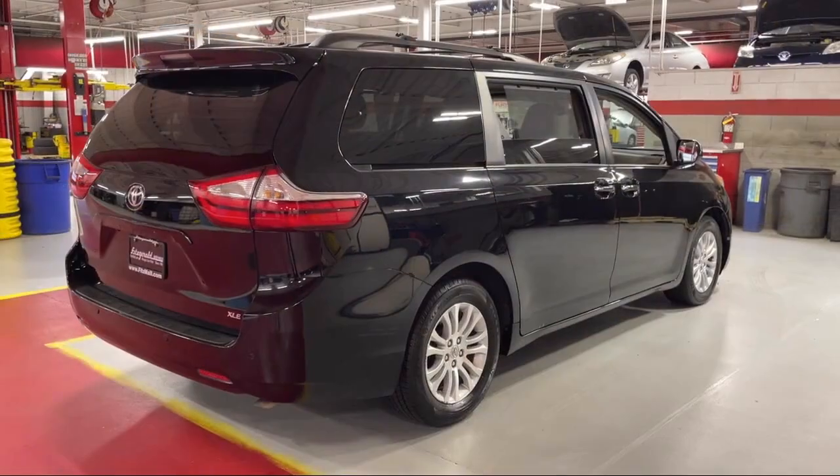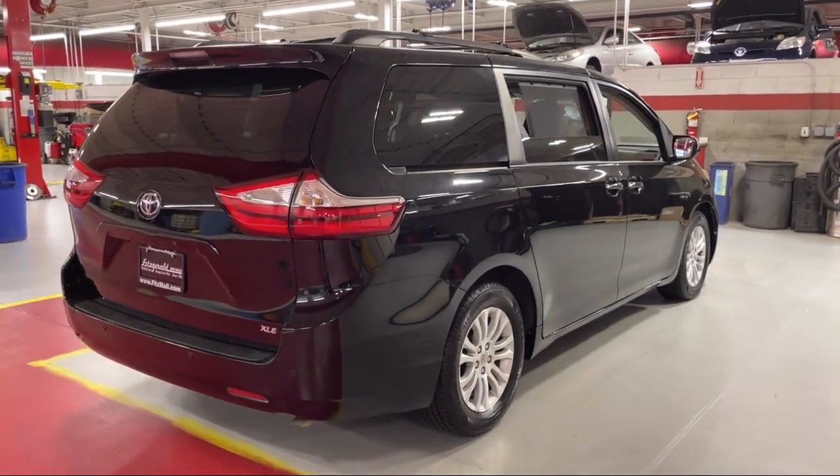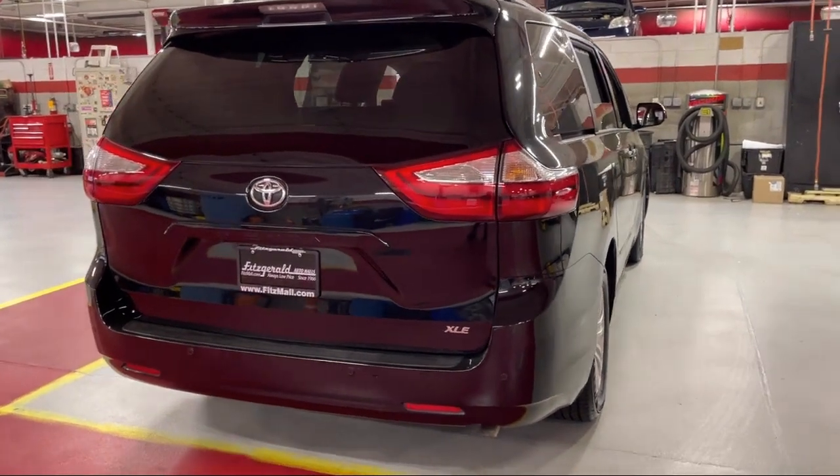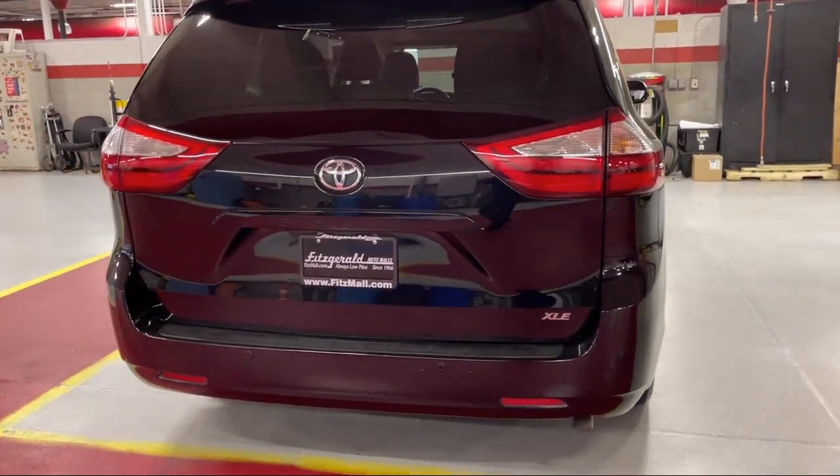It also features an in-dash CD MP3 player, steering wheel mounted cruise control, driver knee airbags, leather-trimmed steering wheel, and has less than 60,000 miles on the odometer.